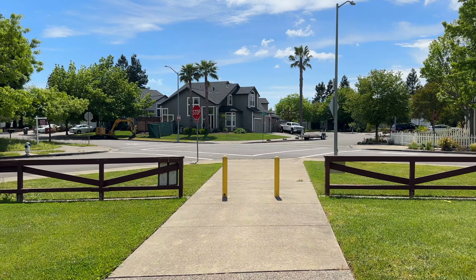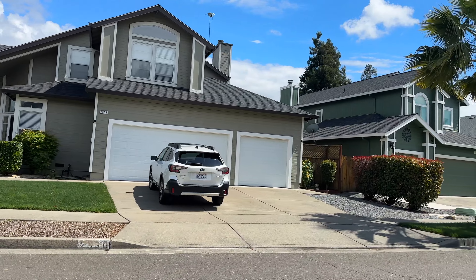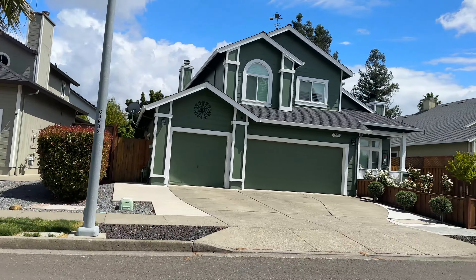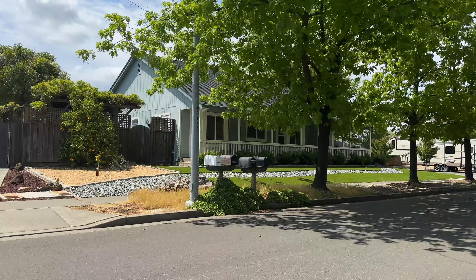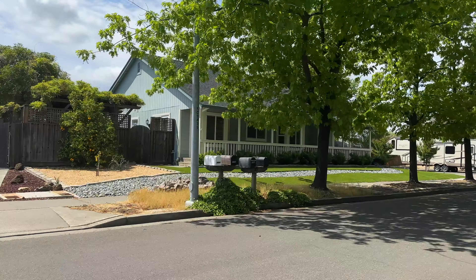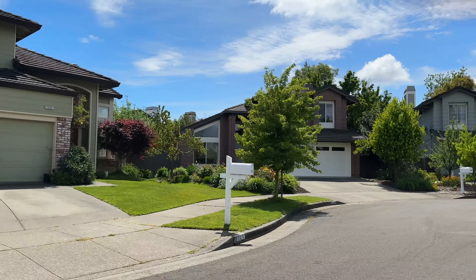That wraps up our mini tour of the park. Now let's head out and take a look at the neighborhood and some of the streets. A couple great things about the Pioneer Park neighborhood — you got these beautiful wide tree-lined streets. You'll also notice there's a lot of pride of ownership here. A lot of people really take care of their homes, as you can see from some of the front yards. Very well maintained front landscaping.